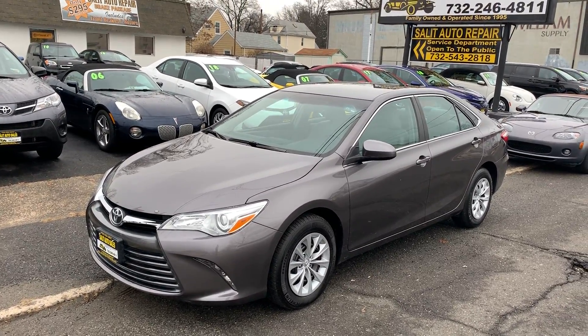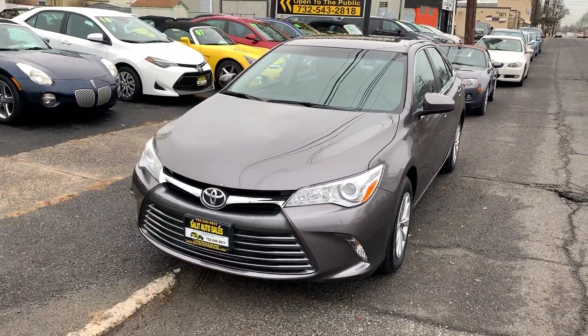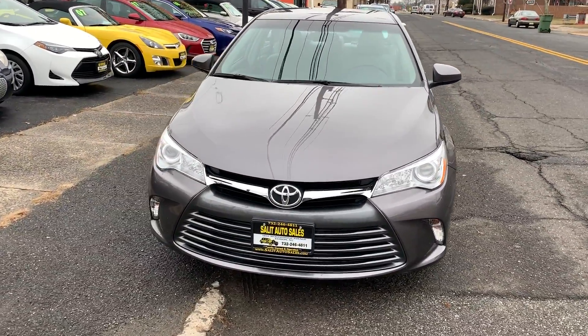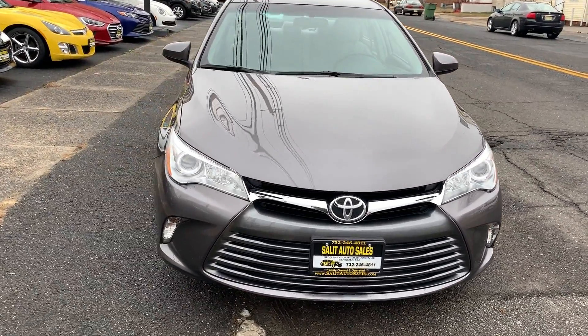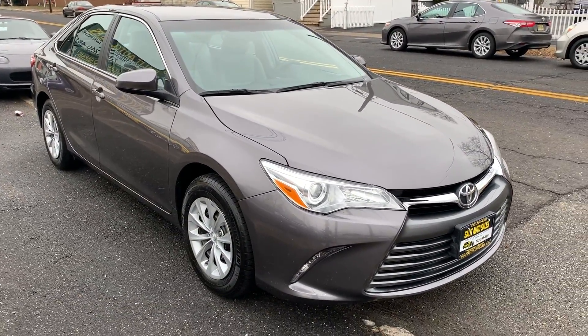Welcome to Salad Auto Sales. What I have here for you today is a 2016 Toyota Camry LE with just 22,000 miles. Really nice car. I got to tell you, Camrys — you can't go wrong with a Camry.